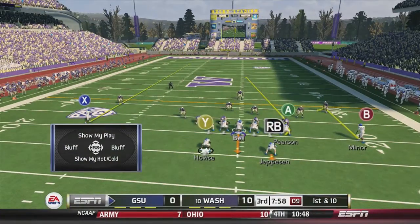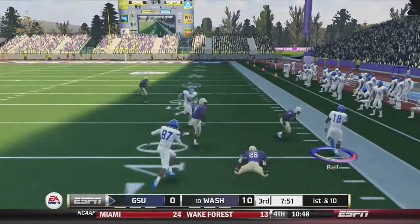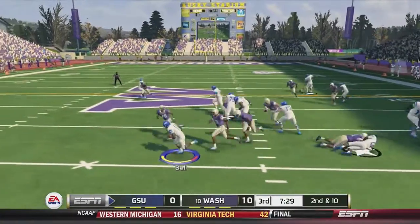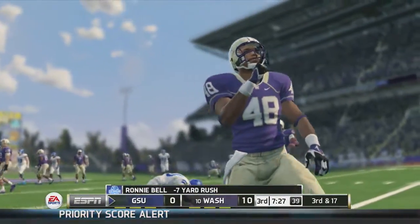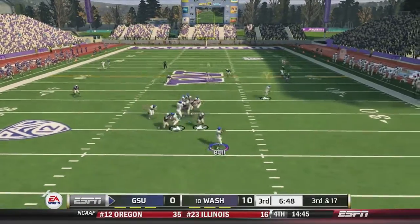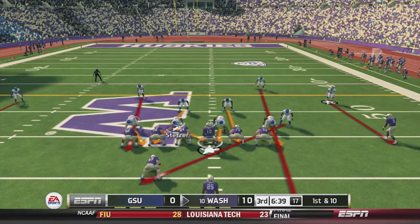The second half starts with Georgia State on offense. They did a pretty good job limiting Washington to only 10 points in the first half and they're still in this game. Bell takes off on the first play for a first down up towards the 40-yard line. On 2nd-and-10 the read option is stuffed in the backfield for a 7-yard loss. On 3rd-and-17, Bell fires deep but it's off the mark into triple coverage — should have been picked off. Georgia State would punt.